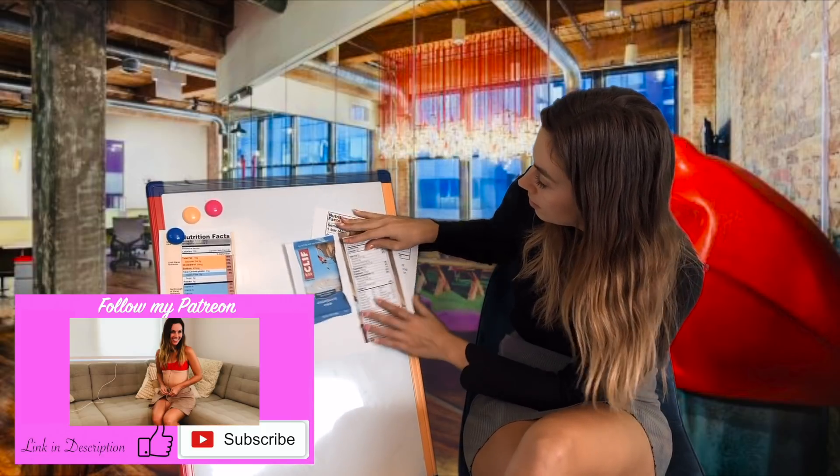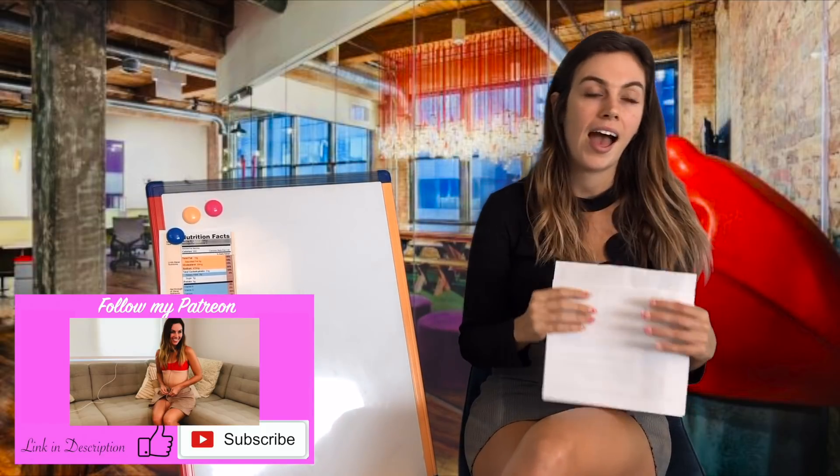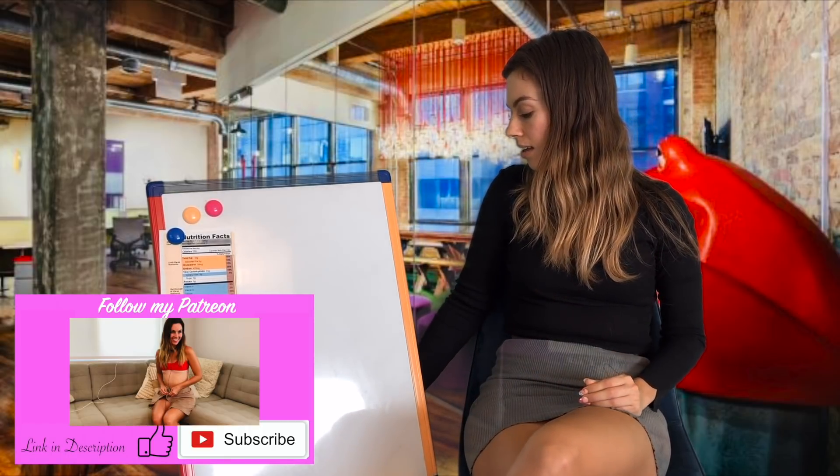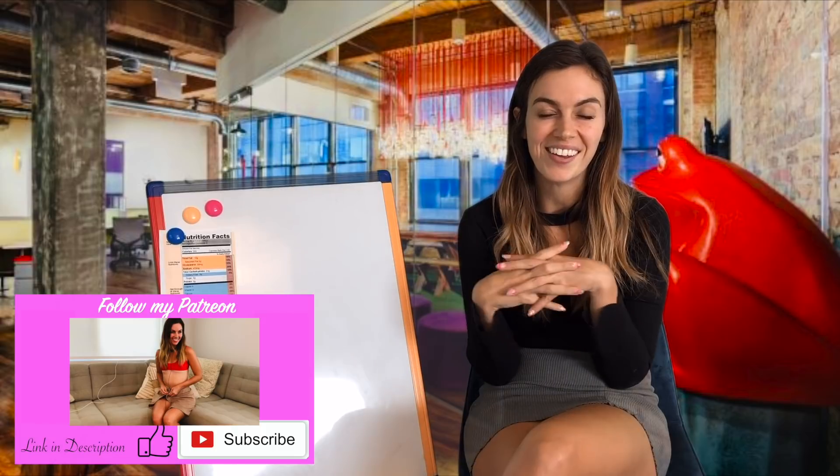That is all I have for today's lesson on reading nutrition labels. I hope that you enjoyed this lesson. I will see you next time. Goodbye.